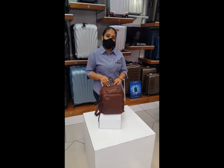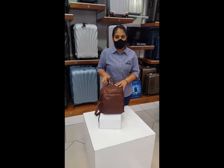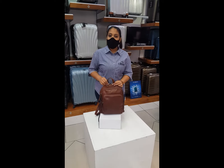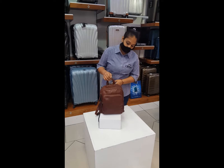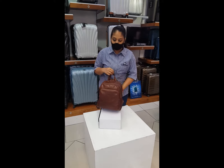Hello and welcome to the Coachman at Gateway. We specialize in quality luggage and leather goods. Today I'm going to show you one of the ranges from Polo. This is the Polo Naples — a genuine leather backpack available in two colors, black and brown.